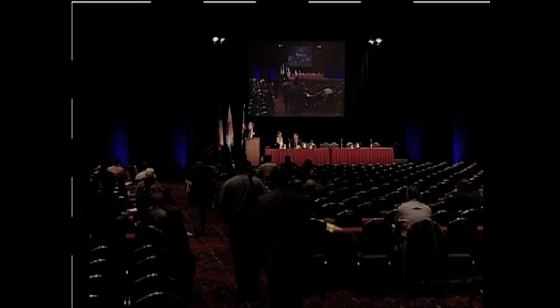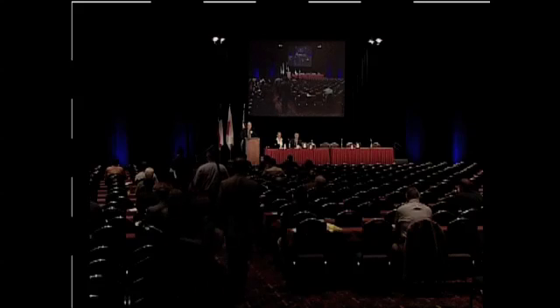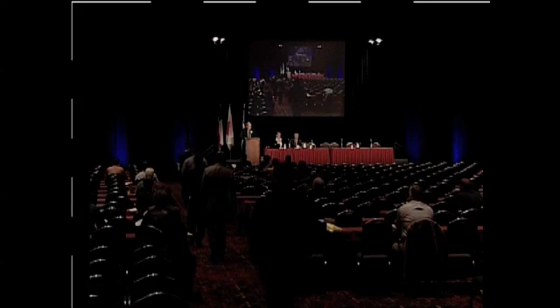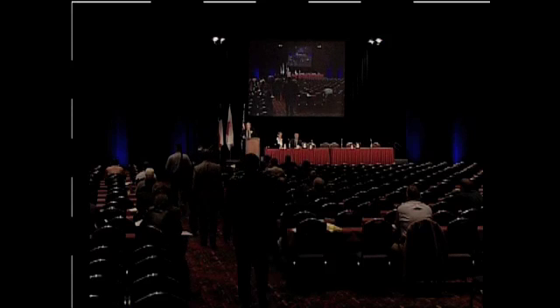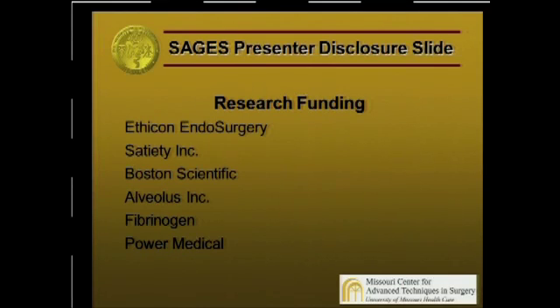Good morning. My talk is going to be on treating complications of GI surgery with endoscopy. This is my disclosure slide. I'd like to point out in particular that I'll be talking about stents, and I use stents from Boston Scientific and Alveolus, and they have both contributed to my research funding.